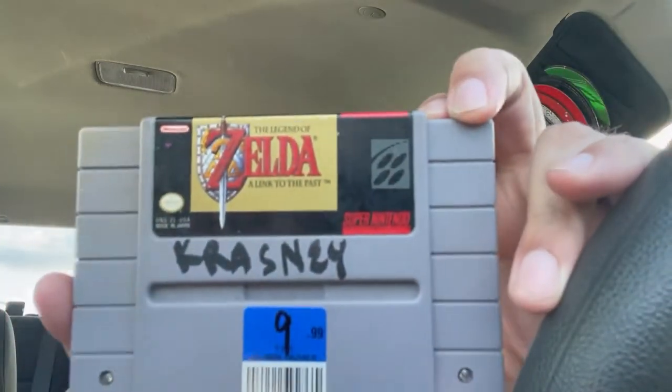And then probably the best deal and the no-brainer of the whole pickup: Zelda A Link to the Past for $10, from Krasny — thanks, Krasny. So that's going to do it for this quick pickup video. Like the video, subscribe if you're new, and as always, keep it real Internet. I love you guys.